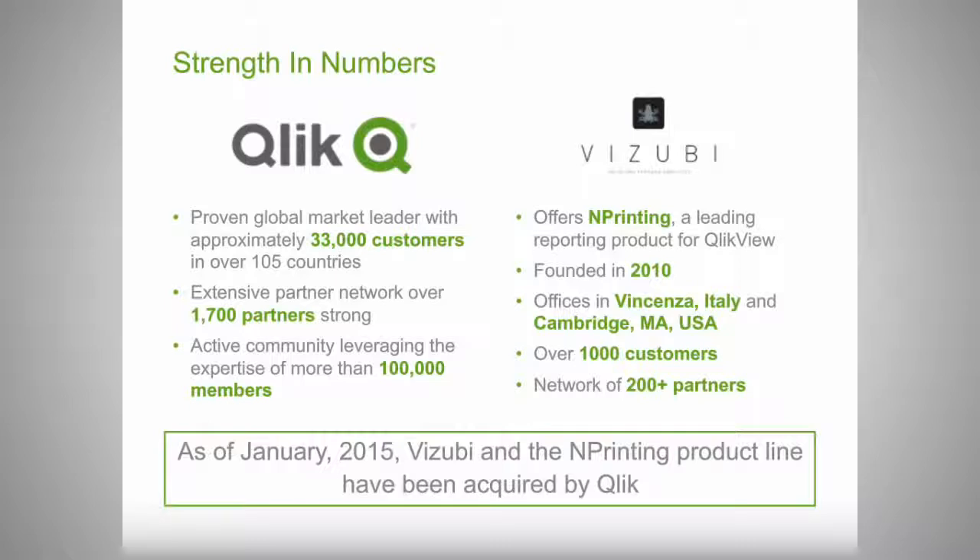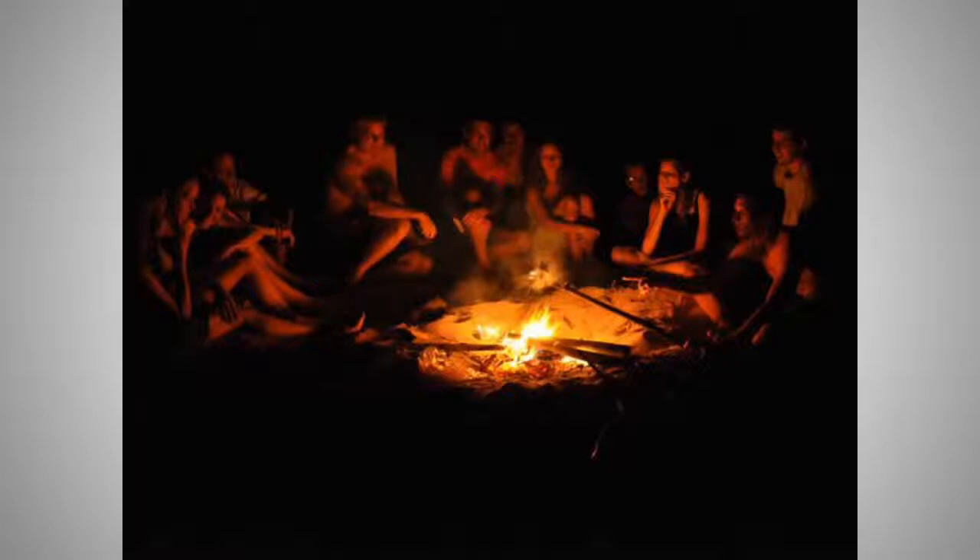To talk about how nPrinting fits into our product strategy, it's helpful to take a step back. At Qlik, we like making software which really fits with people's natural analytic capabilities. One of those capabilities is storytelling — as human beings, we are natural storytellers. When we find something exciting, our natural inclination is to want to tell others about it. Our product strategy is to build storytelling capability directly into our products so people can share analytic insights with others.